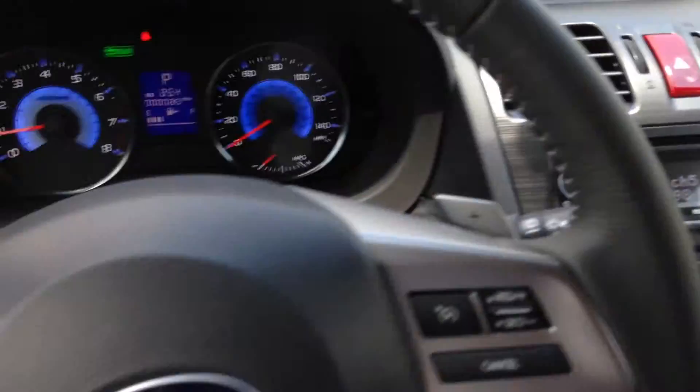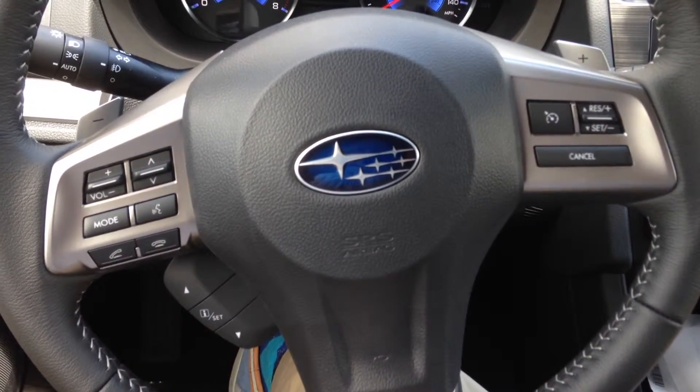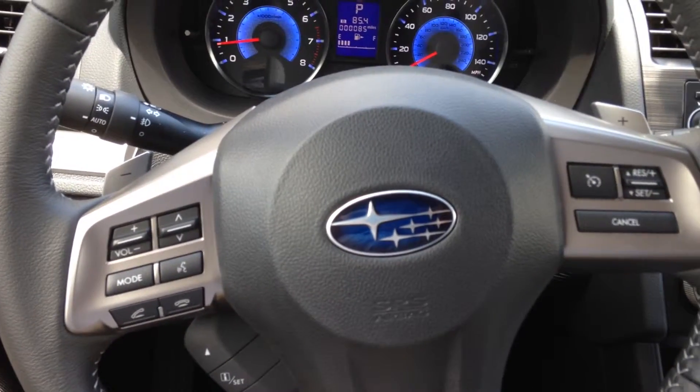This hybrid gets 33 miles per gallon on the highway and 29 in the city. The hybrid engine has 160 horsepower, as opposed to only 148 horsepower for the other Crosstrek models.